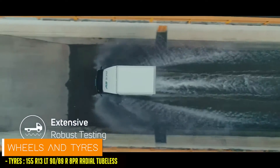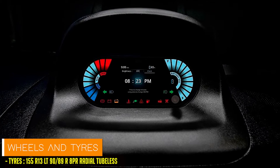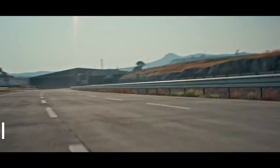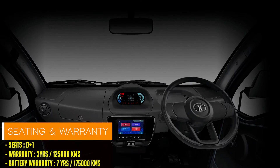While currently available exclusively in India, the possibility of exporting this electric marvel to other nations looms on the horizon, promising a greener future for urban transportation worldwide.